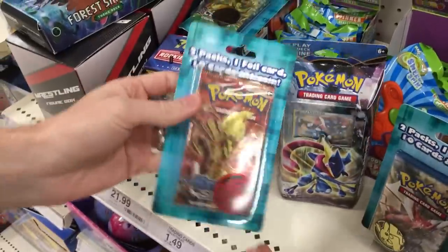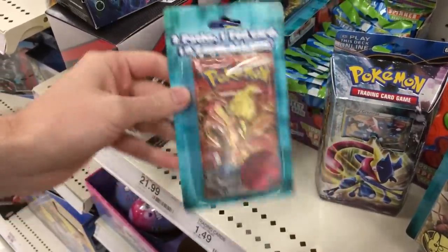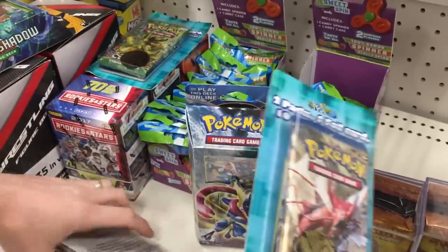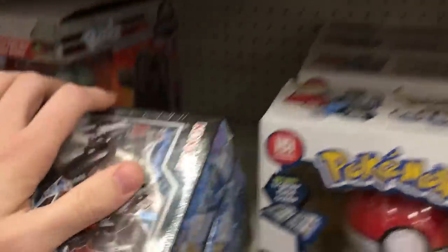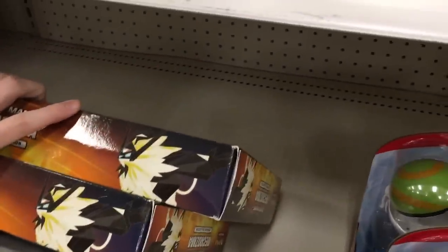There is a theme deck — we got one of these right here, and this is Steam Siege. I'd like to get another one but I don't know if I want Steam Siege. Oh, Breakpoint! There's two booster packs in it — let's go ahead and get this one because it's kind of out of place as well. Let's check down here and see if there's anything behind these boxes. We're going to head to another Target after this, so don't worry — the hunt will continue.